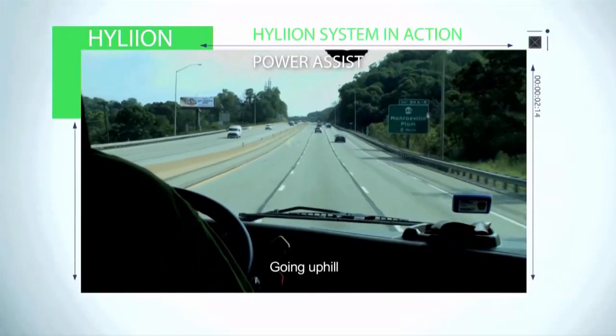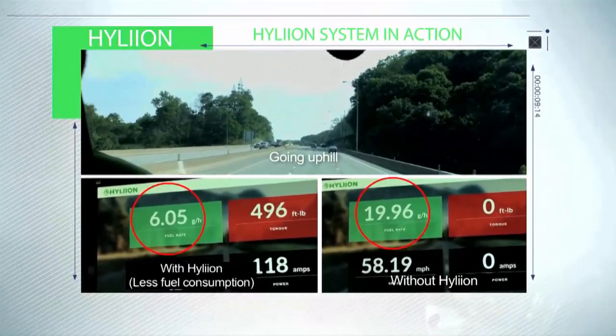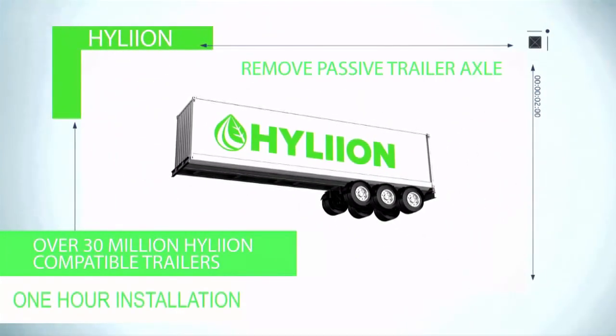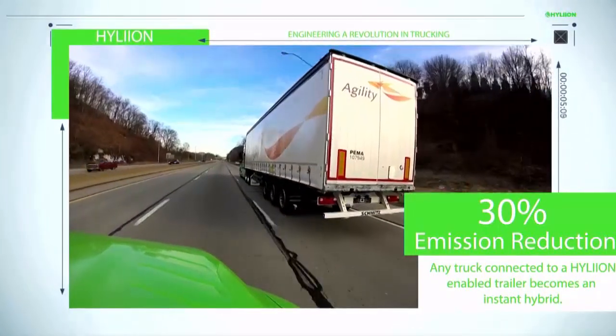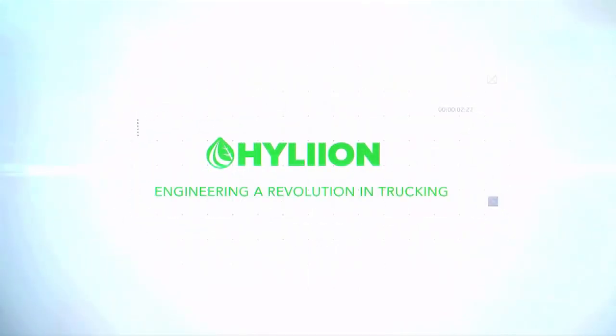Here's a video of the technology actually working — the truck on the left using our technology consumes about six gallons while climbing a hill, while a truck without our technology consumes about 20. Going downhill, we recharge that battery pack. This is the installation process where we replace one of the existing axles with our electric axle. It's an add-on retrofit technology — you don't have to go out and buy a new asset. You keep the truck and trailer you already own, and we just improve the fuel economy of that asset.